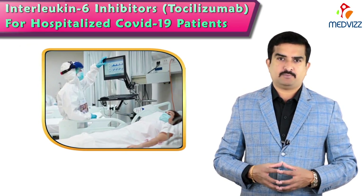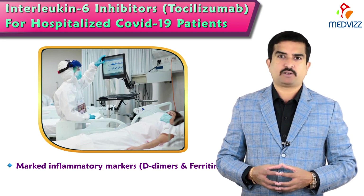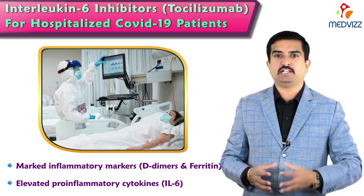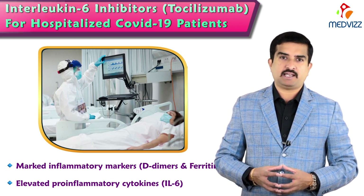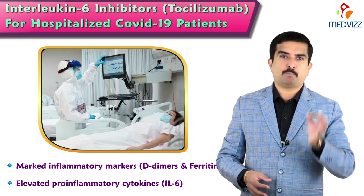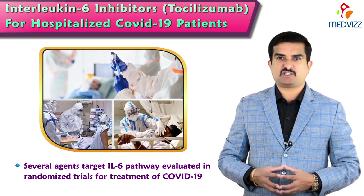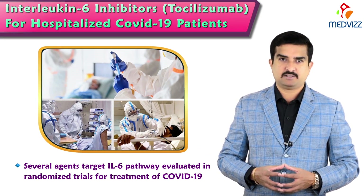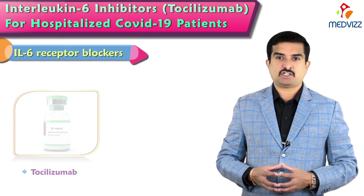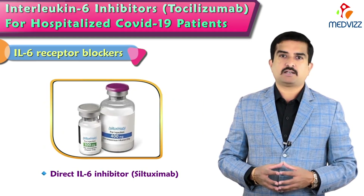Anyone suffering from moderate or severe COVID-19 will have markedly elevated inflammatory markers including D-dimers and ferritin, along with elevated pro-inflammatory cytokines, especially interleukin-6. This is mainly associated with critical and fatal COVID-19, and blocking this inflammatory pathway is very important to prevent disease progression. Several agents targeting the interleukin-6 pathway have been evaluated in randomized trials, including the IL-6 receptor blockers tocilizumab and sarilumab, as well as the direct interleukin-6 inhibitor siltuximab.